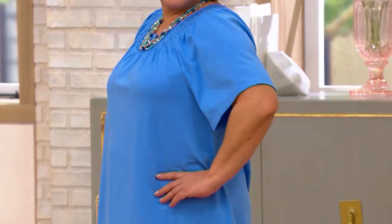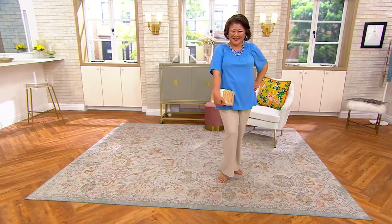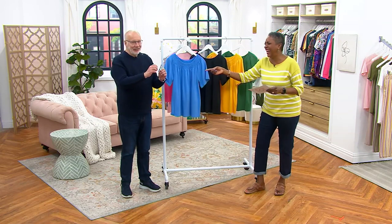Those are a lot of descriptors, but it's important to have them all in there. Smocked — check. Boat — check. Short — check. Flutter — check. You know exactly what you're getting.